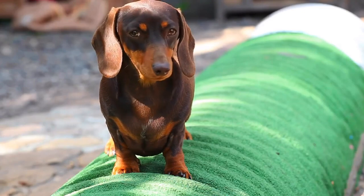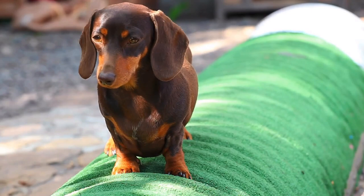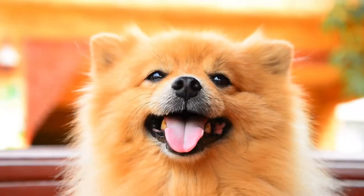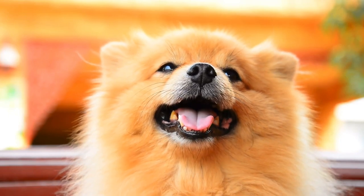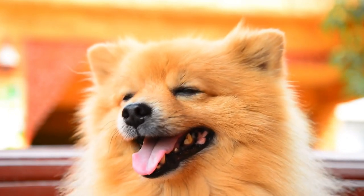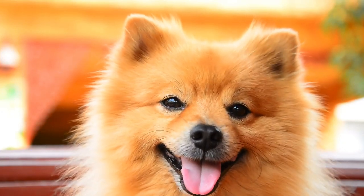Appearance. When it comes to appearance, both Dachshunds and Pomeranians have unique features that make them stand out from other dog breeds. Dachshunds, with their elongated body and short legs, have a distinctive appearance that sets them apart from other dogs. Their unique body shape was initially bred to hunt badgers, and their short legs were an asset for maneuvering through tunnels.